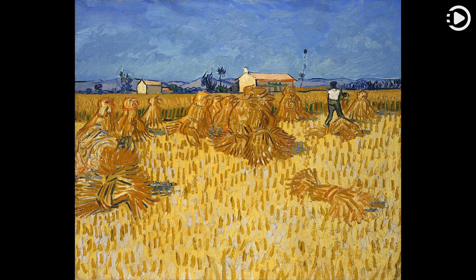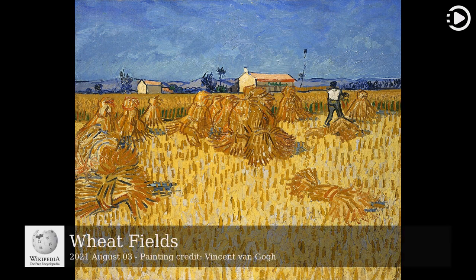Hello! Wikipedia's picture of the day, August 3rd, 2021. Today's video is about wheat fields.